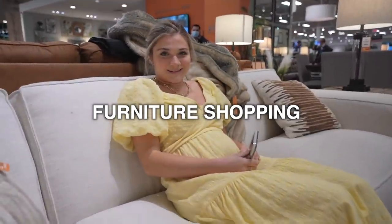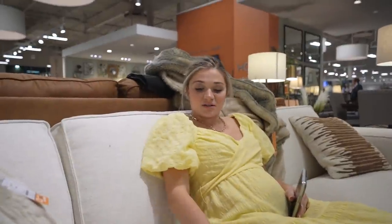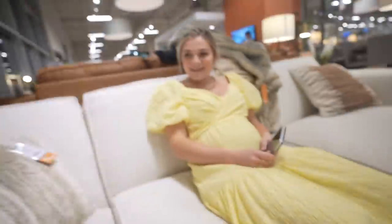Now we're looking at couches at Ashley Furniture Home Store. I know which one I love. I like the back couch over there — it's much bigger — but this one has a better color. I like the white and I like the feel, the cushion of this one. I've been thinking about that sectional since we came here two weeks ago and I haven't stopped loving it.